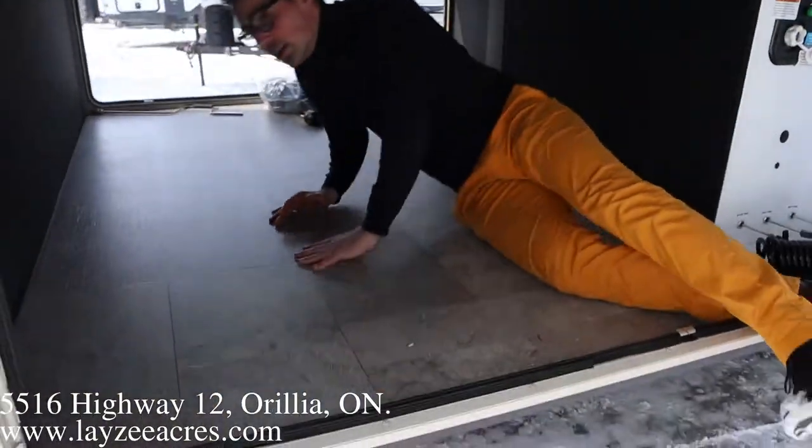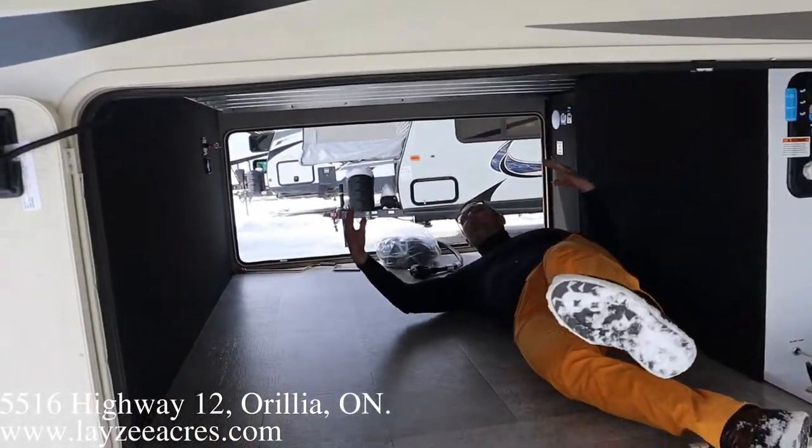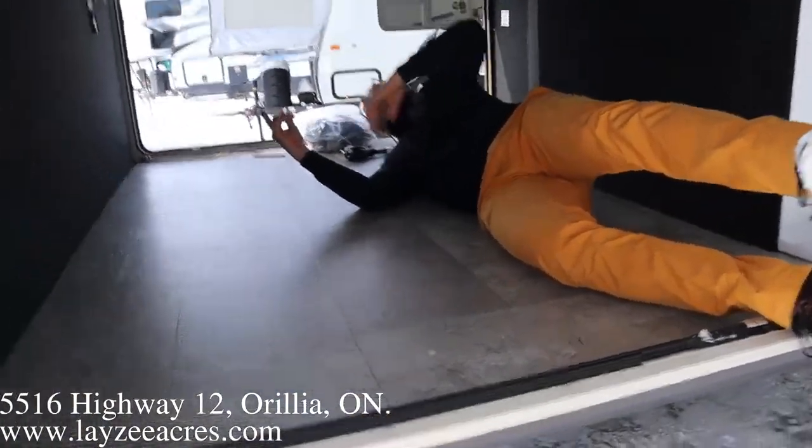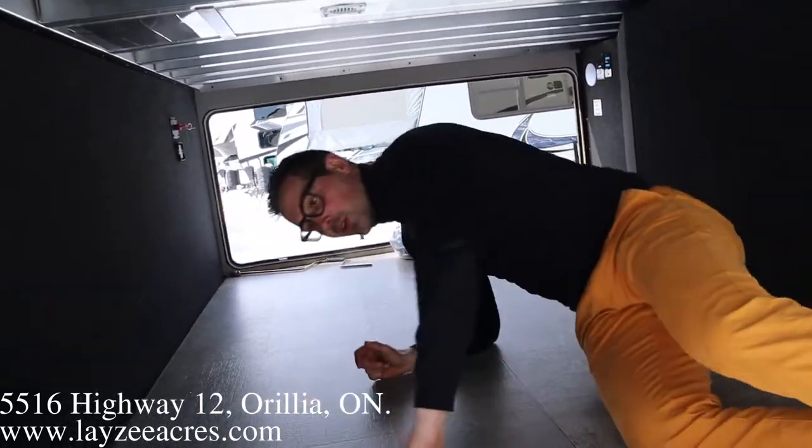Check out this basement storage — huge space in through here. Lots of height, great width. We got heat coming down through here, battery disconnect over here, and we got lights. This is an awesome basement storage.